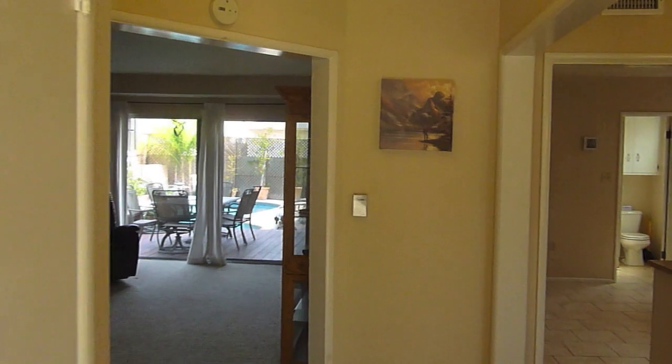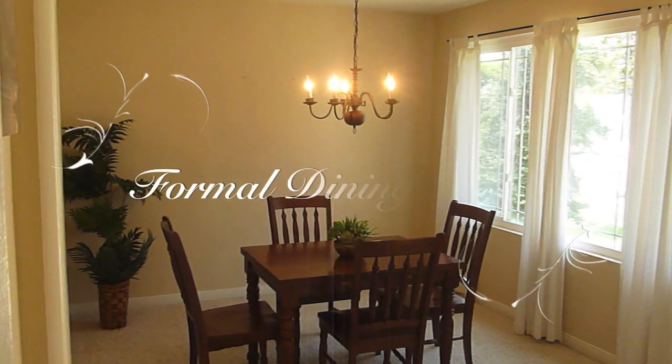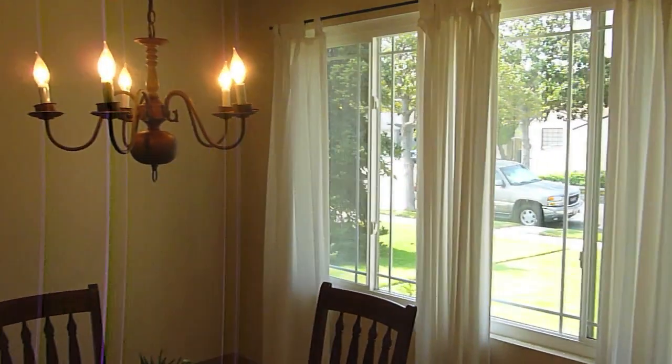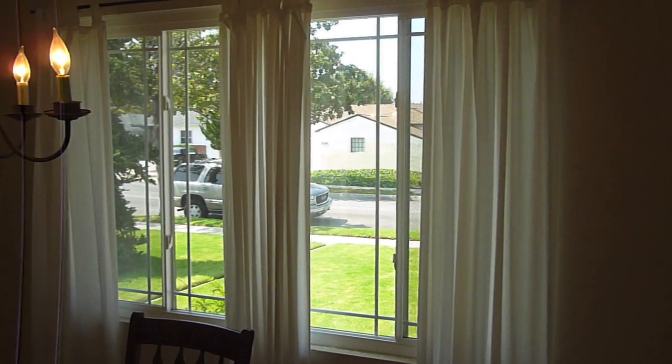As we walk into the home, over to our right, we get a good view of the formal dining area. The dining area faces the front of the house, so it has really nice neighborhood views. Very pleasant, and again, a super quiet neighborhood.